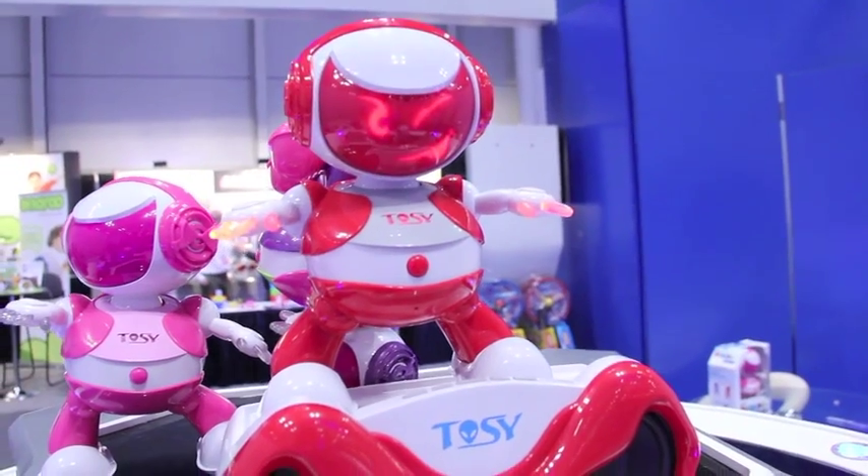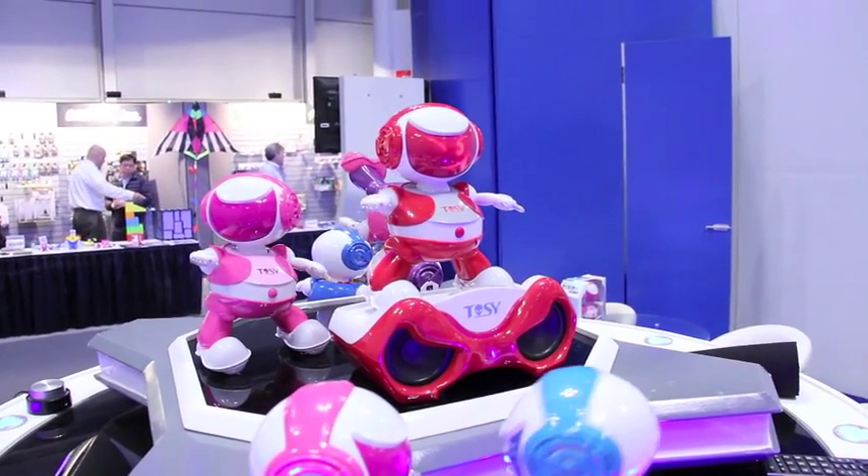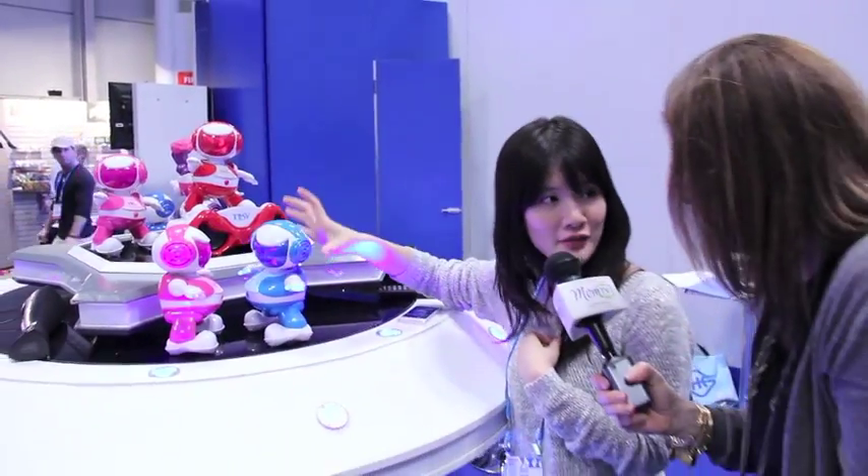And where can moms buy this? Well, for the latest version of Disco Robo, you can get it on our website at tosy.com. $45 for the single robot and $75 for the special set.